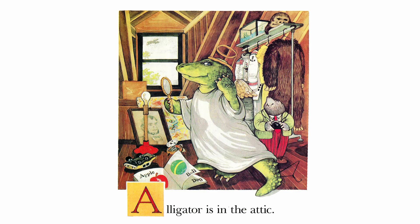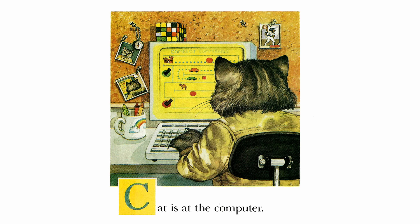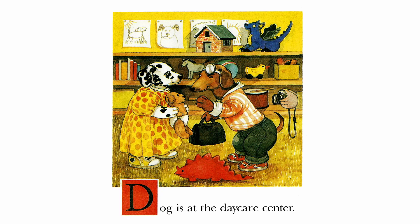Alligator is in the attic. Bear is in the bakery. Cat is at the computer. Dog is at the daycare center.